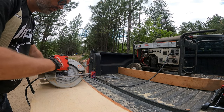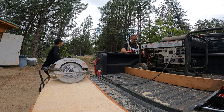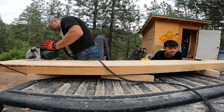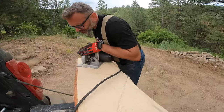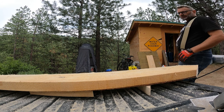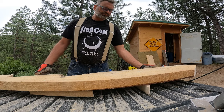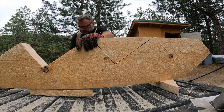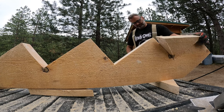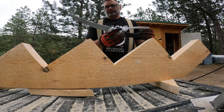I'm going to borrow the generator and a corded saw to cut through these beams. It's over two inches. It's hard to get those fine, fine cut corners with a curve blade like that.